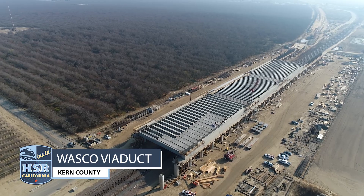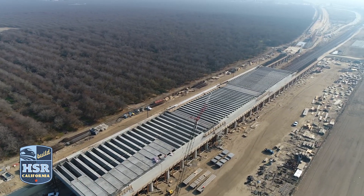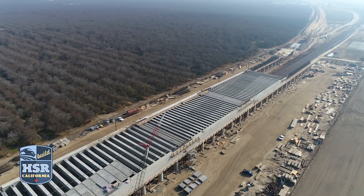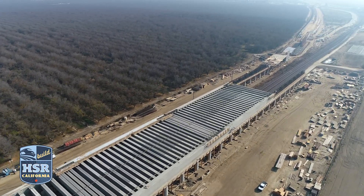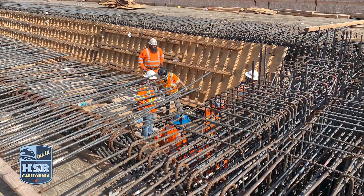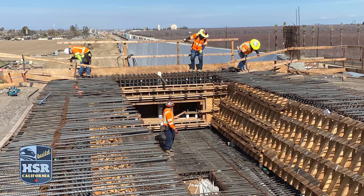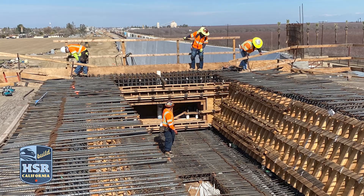At the Wasco Viaduct, crews continue to set panels on the mechanically stabilized Earth (MSE) wall on the north side of the structure. Crews continue to backfill with dirt to form the slopes of the structure. At the top of the north side of the structure, ironworkers are tying rebar to form the box girder section as well as the bent diaphragm and anchors of the superstructure.